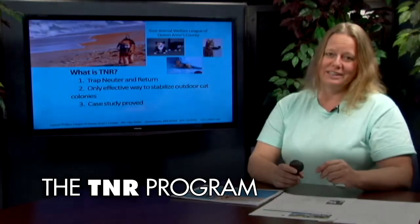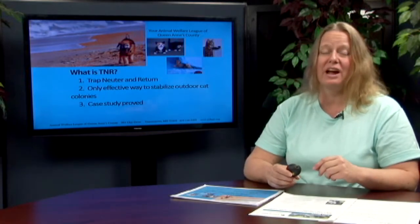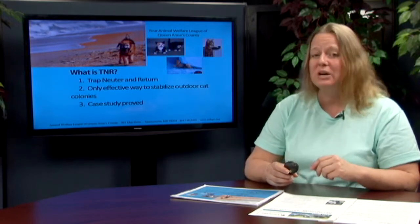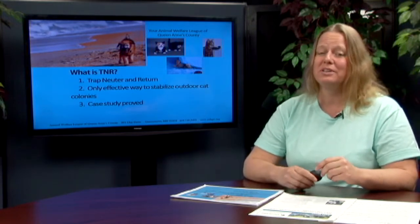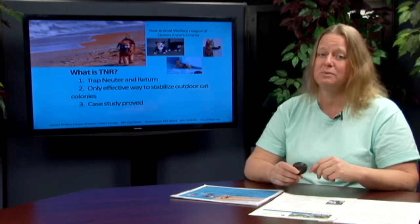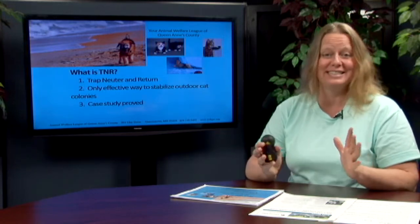I'd like you to come down to Animal Welfare League at 201 Clay Drive in Queenstown and come see my babies. At Animal Welfare League of Queen Anne's County we often have people come in and tell us that they're having problems with feral or stray cats. Community cats is what we call them.